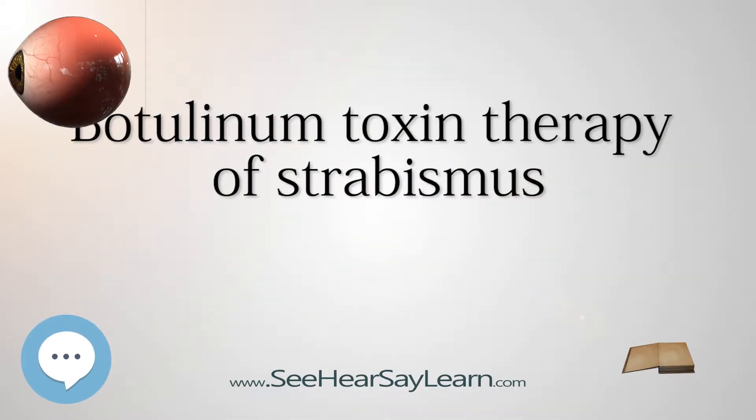Botulinum Toxin therapy of strabismus is a medical technique used sometimes in the management of strabismus, in which Botulinum Toxin is injected into selected extraocular muscles in order to reduce the misalignment of the eyes. The injection of the toxin to treat strabismus, reported upon in 1981, is considered to be the first ever use of Botulinum Toxin for therapeutic purposes. Today, the injection of Botulinum Toxin into the muscles that surround the eyes is one of the available options in the management of strabismus.